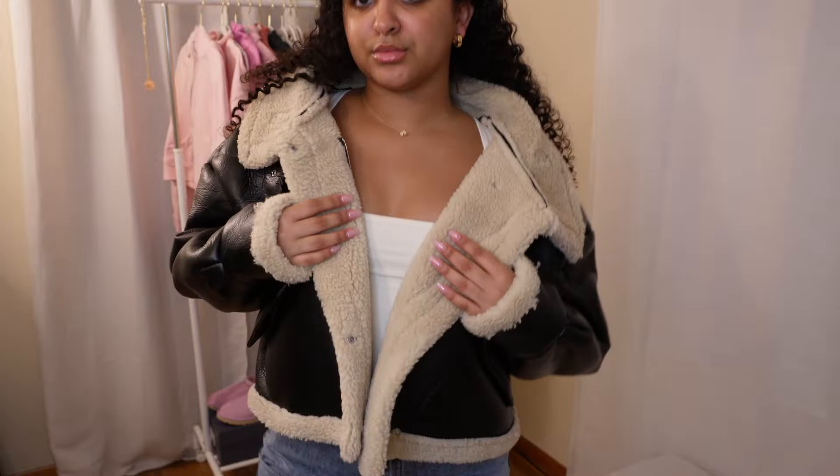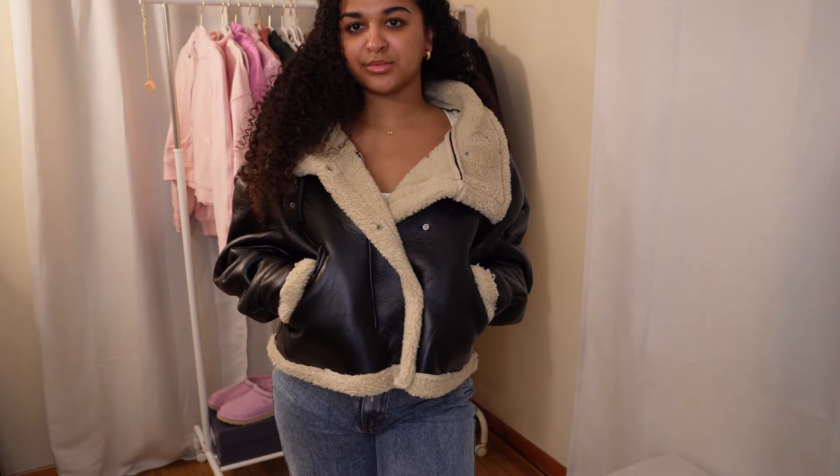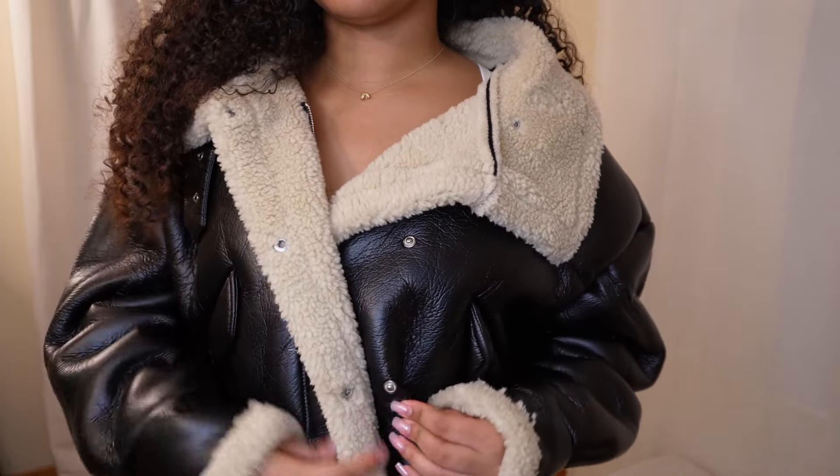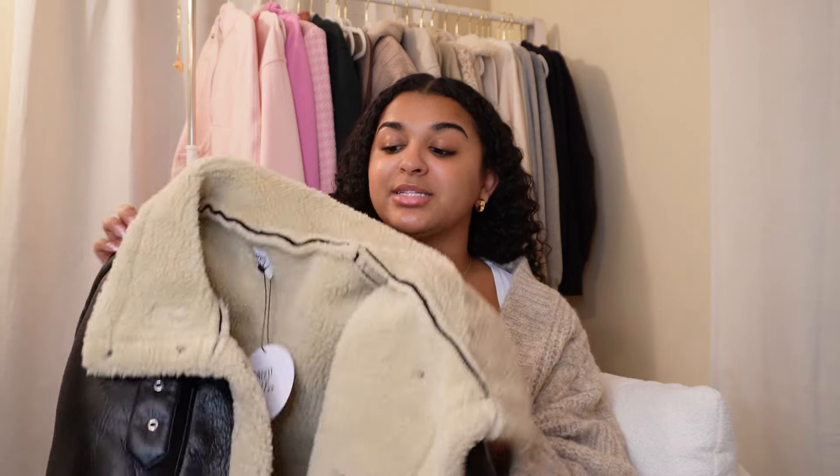We cannot do a winter clothing haul without a jacket, and this one is unlike anything I have in my wardrobe. This is the Kimmins Jacket in black — I got it in a size extra small/small and it fits oversized, but I've been loving that look. It's a faux leather jacket with shearling, which makes it look so elevated and elegant. Even though it's oversized, it's nice and cropped so it doesn't look too big and baggy. It's perfect to add versatility to my wardrobe.